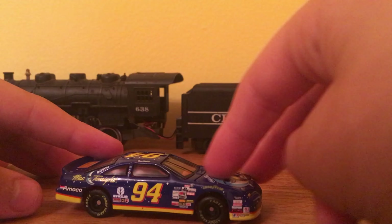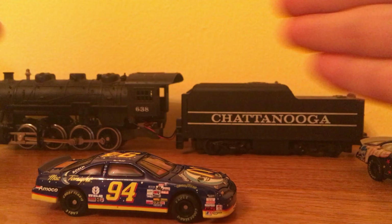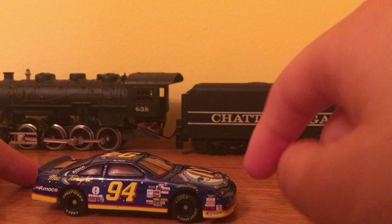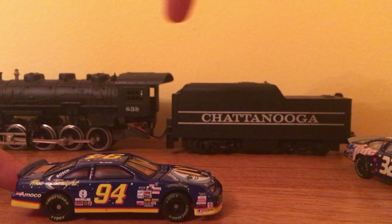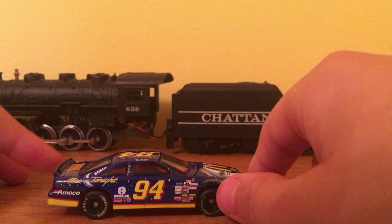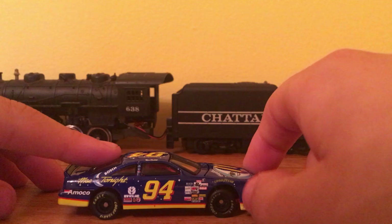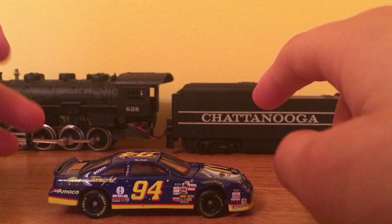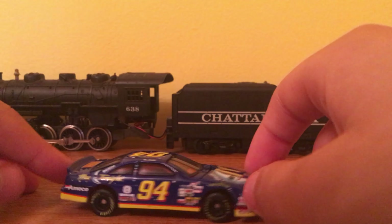Sorry if the Chattanooga is in your way of the NASCAR. I really don't want to move it because I'm worried about breaking it until I get the draw bar for it. Friday or Saturday, two days from now, going to the train store to get parts for it. So it'll be out of shot until the next video about it.